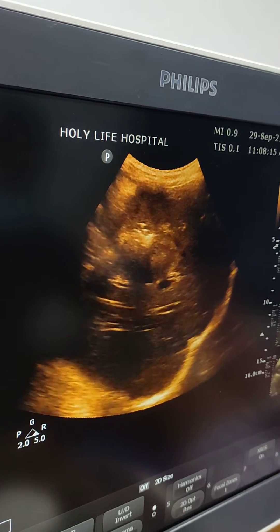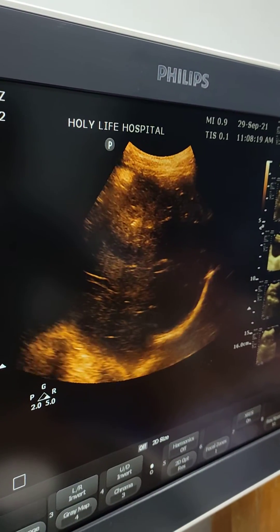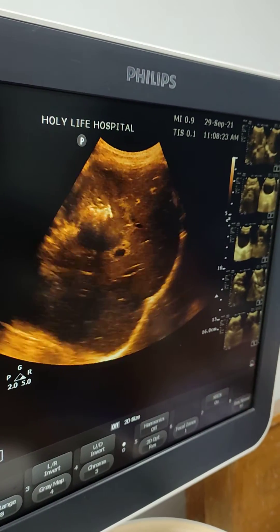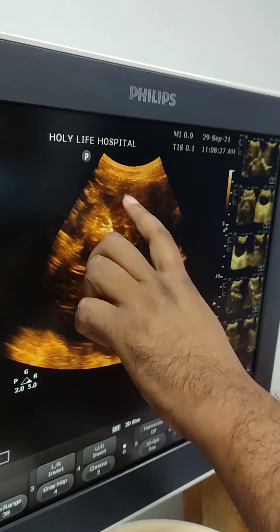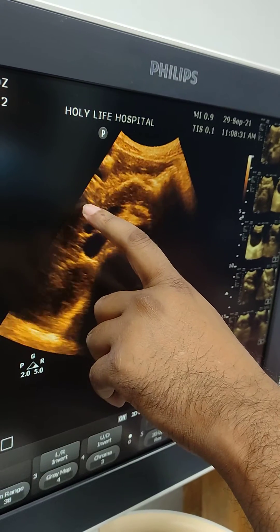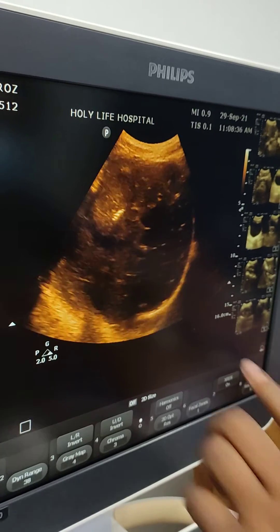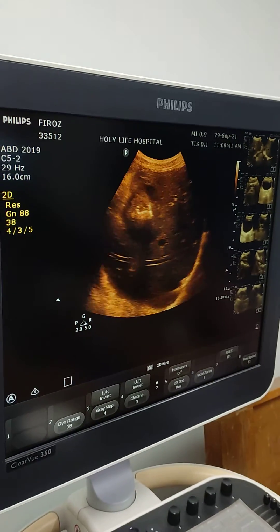This is a case of calcified hydatid cyst in the liver. We can also identify the pancreas in this view. This is a hydatid cyst, which is a parasitic disease.